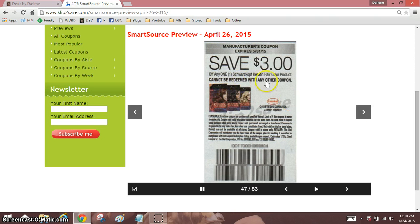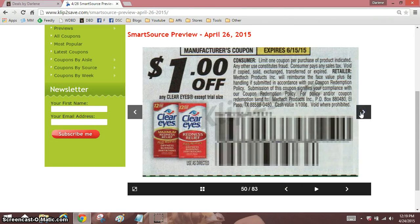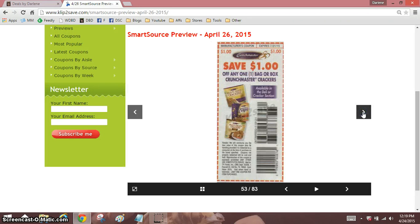When it says 'cannot be redeemed with any other coupon,' that doesn't mean you can't use other coupons in that trip — it just means they don't want you stacking this with another coupon. It doesn't mean a store coupon either. People think, 'well, I can't use a store coupon with this,' but they're just saying they don't want you using two manufacturer coupons on one item. It's another thing that cashiers don't always understand — apparently cashiers don't get a lot of coupon training.